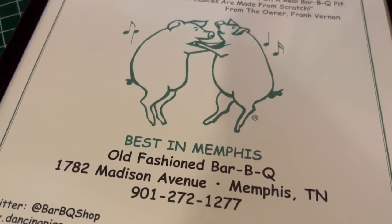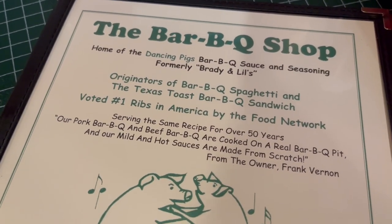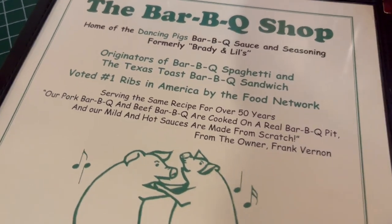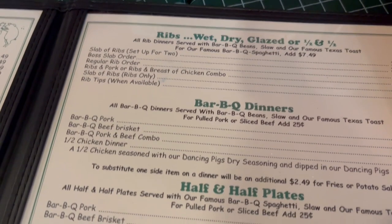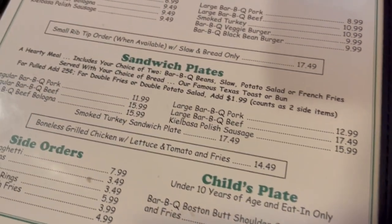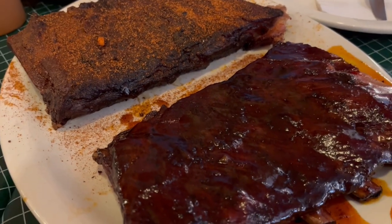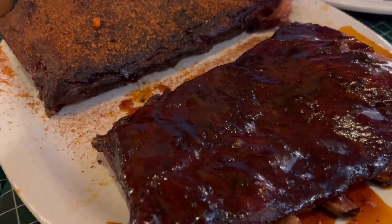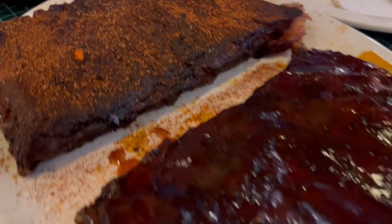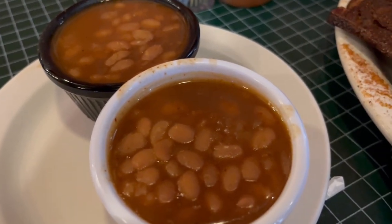We made it to Memphis! We had stopped overnight in Little Rock, but now we're at our final destination. We stopped for lunch at The Barbecue Shop, which is supposed to be really good. We decided to order ribs — half dry rub and half glazed — along with coleslaw, Texas toast, and each got an order of beans, which the rib meal comes with.